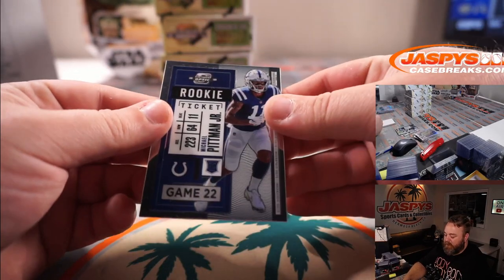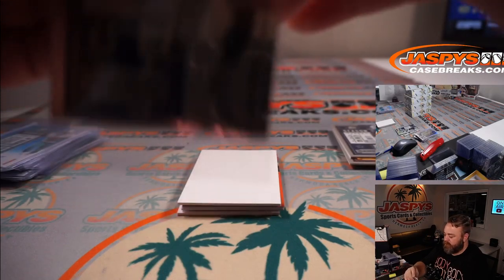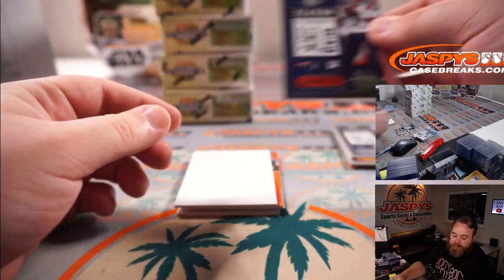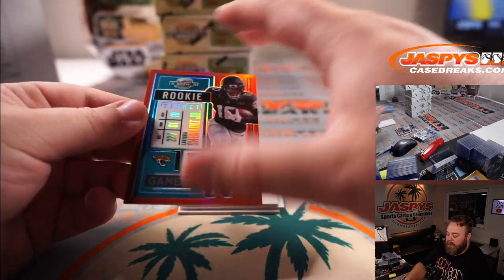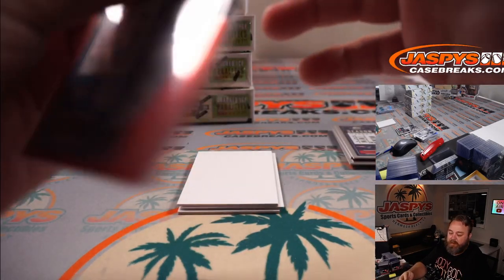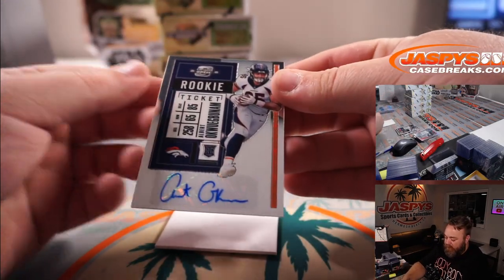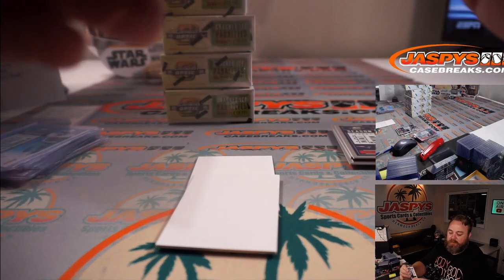And Michael Pittman Jr. rookie ticket for the Colts, Kurt Disser. Cam Newton for the Patriots, Christopher Farquhar. And LaViska Shenault Jr. rookie ticket red for the Jaguars, Gary Tashima, 108 out of 125. And for the Broncos — Albert Ochabunum — Denver Broncos, Joshua Koukis.